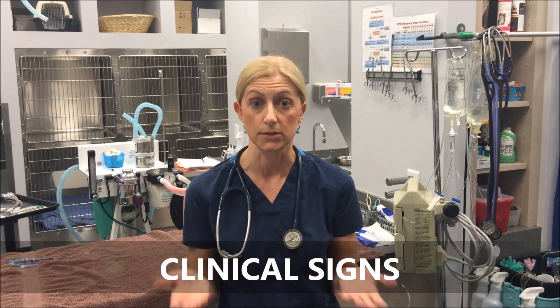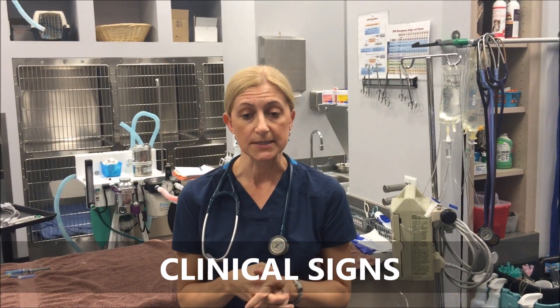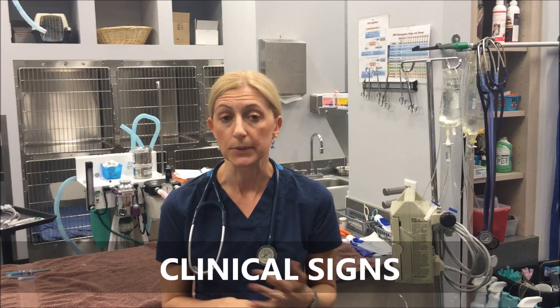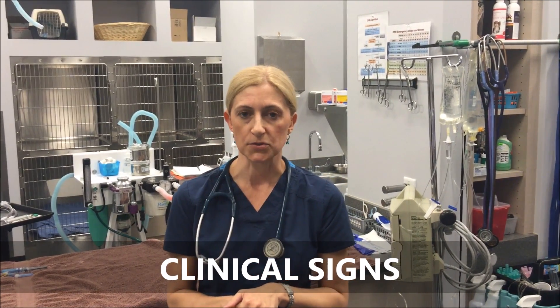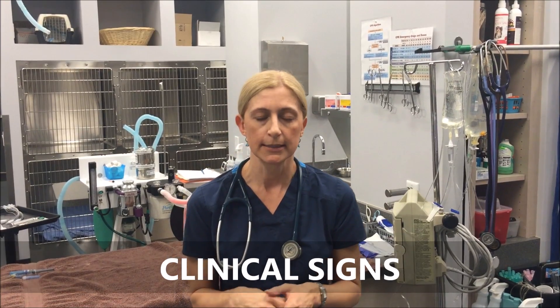In terms of clinical signs, if Valley Fever is in the lungs, typically we'll see the dog coughing. If it's in the bones, we can see limping or lameness, joint swelling, and also signs of localized pain. If Valley Fever has gotten into the central nervous system, which unfortunately it can do, we tend to see seizures. We can also see Valley Fever affect the skin, which typically involves draining lesions.